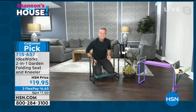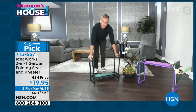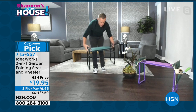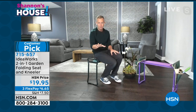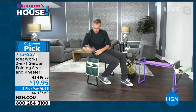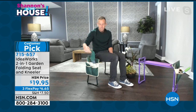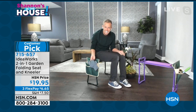Instead of using your knees, hips, and back, hang onto the handlebars and use your arm strength to get yourself up. Then you can flip it over and use it as a real seat. We also have little pouches that attach to the side for about seven dollars, so you can have your gloves and shovel there and create a whole kit.